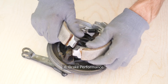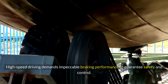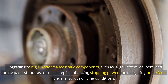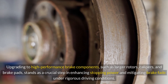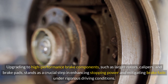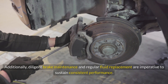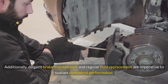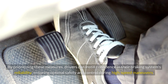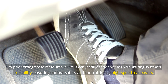Brake Performance: High-speed driving demands impeccable braking performance to guarantee safety and control. Upgrading to high-performance brake components such as larger rotors, calipers, and brake pads is a crucial step in enhancing stopping power and mitigating brake fade under rigorous driving conditions. Additionally, diligent brake maintenance and regular fluid replacement are imperative to sustain consistent performance, instilling confidence in the braking system's reliability and ensuring optimal safety and control during high-speed maneuvers.